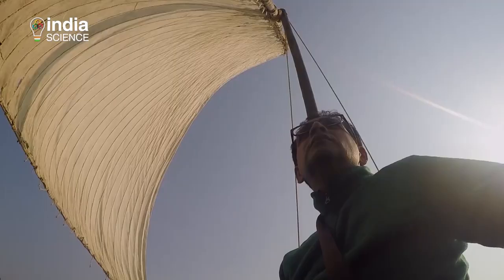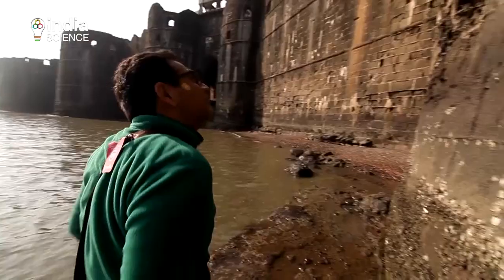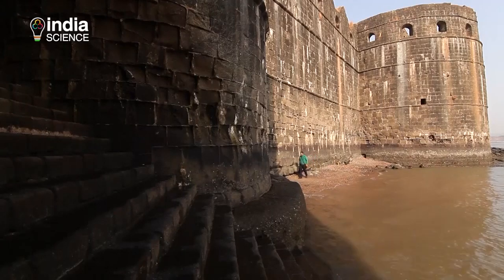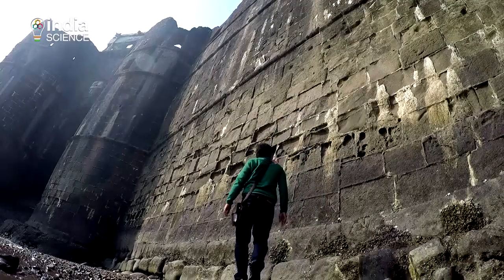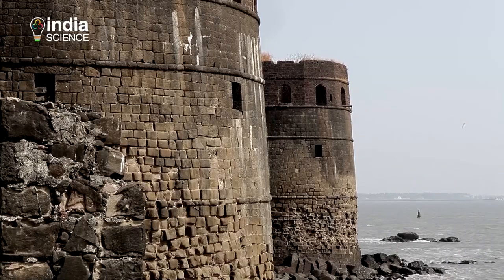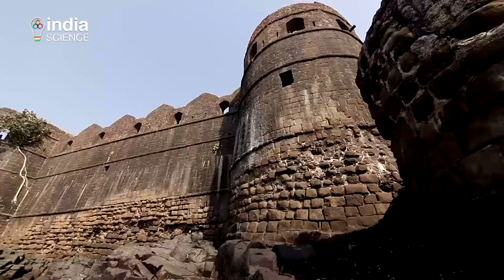It's low tide, so our dhow anchors about 15 meters from the fort's gate and we walk along one of Murud's massive walls to reach the main entrance. The lower foundation of the fort shows signs of wear due to the constant battering of the waves through the centuries.